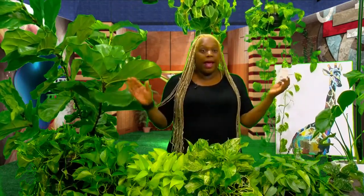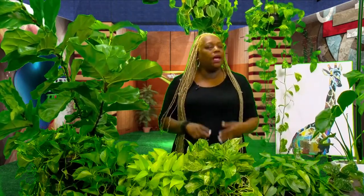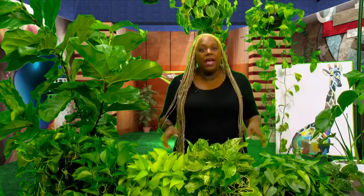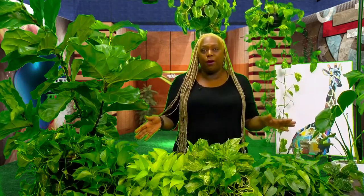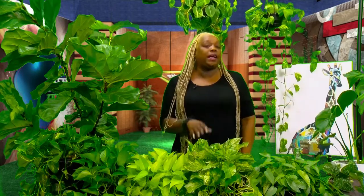Today I'm going to introduce you to one of the most common houseplants. It's the easiest to find, the most inexpensive, the easiest to maintain and grow — and this is the Epipremnum aureum. You have that scientific name, but who's got time for that? So we just call these pothos.